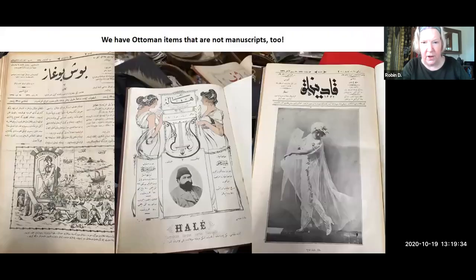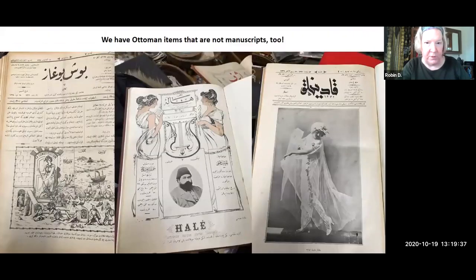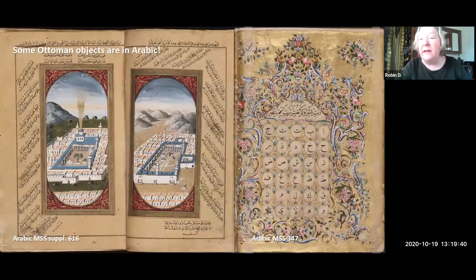Not all Ottoman objects in our collections are manuscripts, and not all Ottoman objects are in Ottoman Turkish. We have things that are obviously Ottoman objects that are actually in Arabic. This object on the right is a very beautiful gift book for a student, and the Arabic in it is mostly pious phrases. On the left is the very famous — basically a prayer book — an extremely popular work written in Arabic, but in the margins there is commentary in Ottoman Turkish. So the text itself is Arabic, but it is clearly an Ottoman object with Ottoman Turkish annotations.